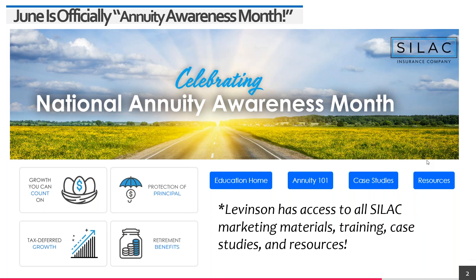SILAC has a 101 case studies, flyers, and a ton of marketing material for LinkedIn, Facebook, and Instagram that you can use through Constant Contact, Agency Automate, or your CRM. We can co-brand much of this material with your picture and phone number so you can blast it out to your book of business. You need to be the annuity go-to — the guru.